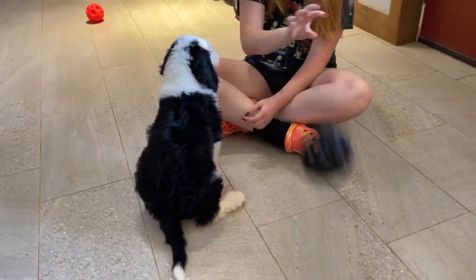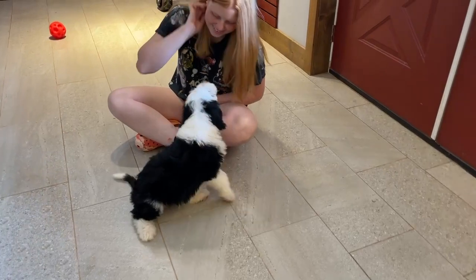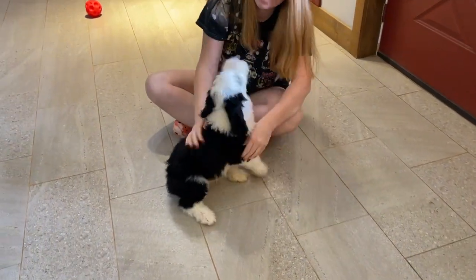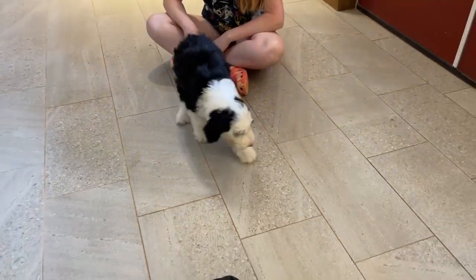Let's see if we can get his attention here. There he goes.